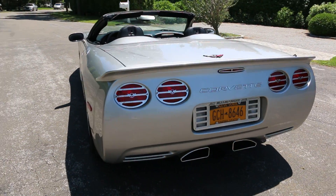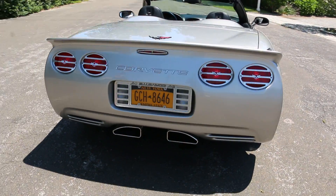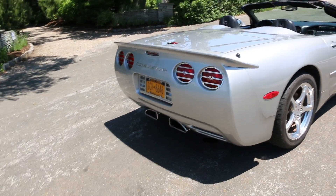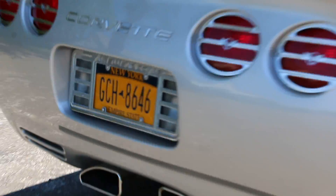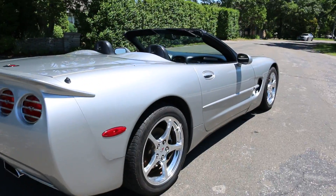Added rear spoiler, tail-eye cover, custom exhaust, and also has a billet license plate cover or surround — adds a nice touch and complements the polished wheels.